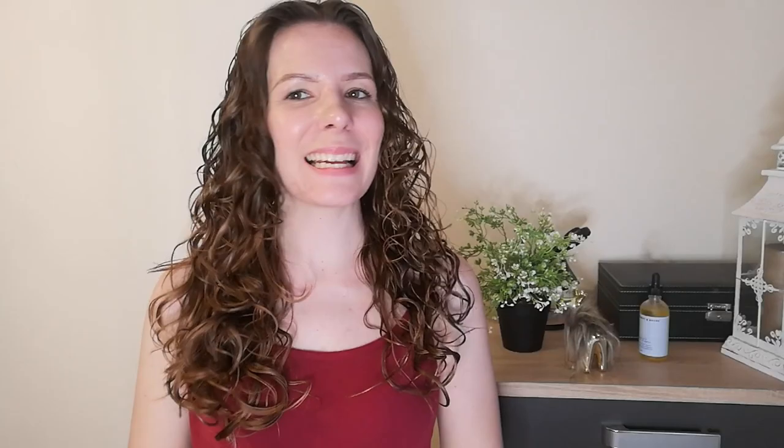I've just finished diffusing, and as you can see the foam side doesn't really have much of a cast, whereas the mousse side has a cast going on. So I'm going to crunch this out and fluff it up and we'll see how we're looking.